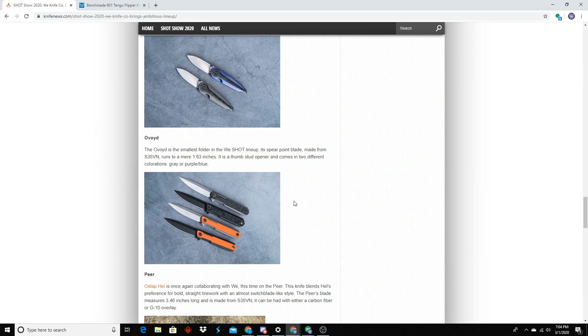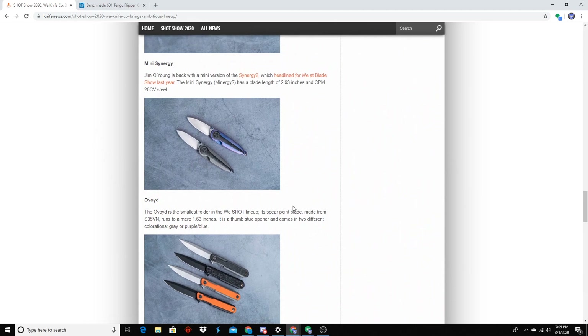I bet you that Ovoid is going to be $200. I was thinking $250. Even $200 is a lot for that — the blade's only 1.63 inches. That's perfect for you. Full-size to you, huh?